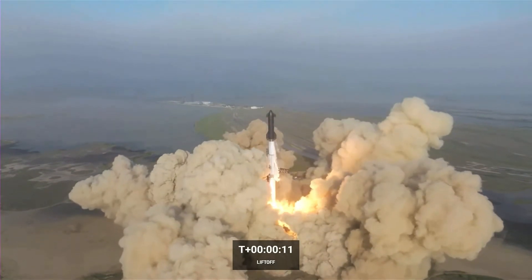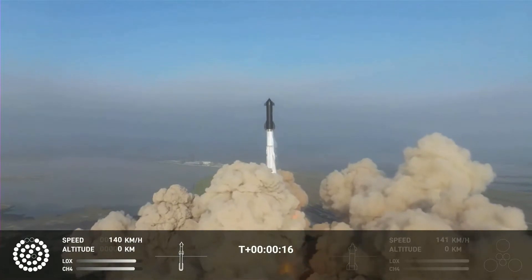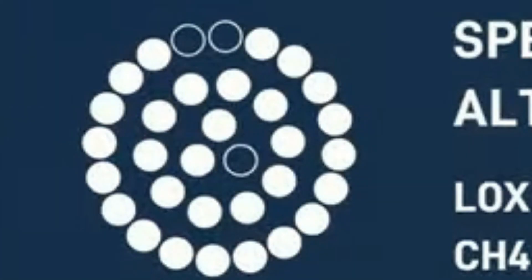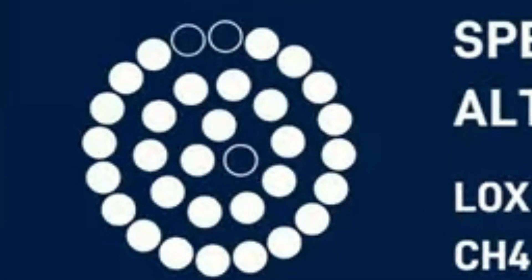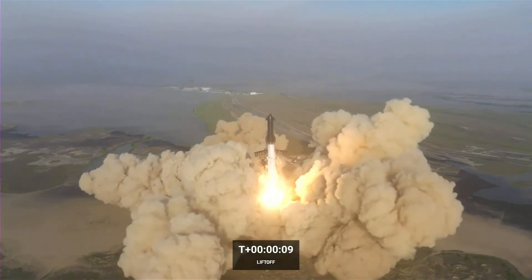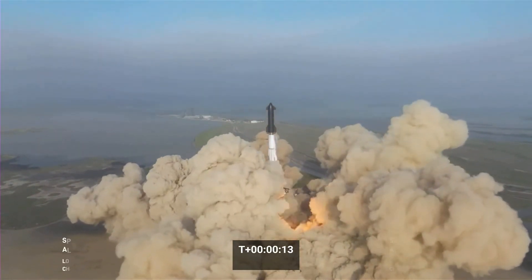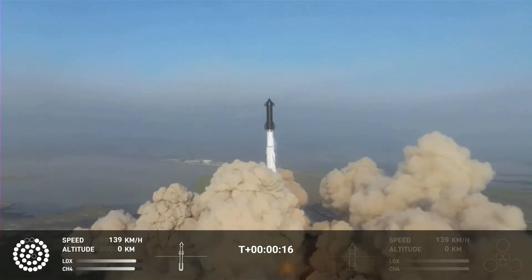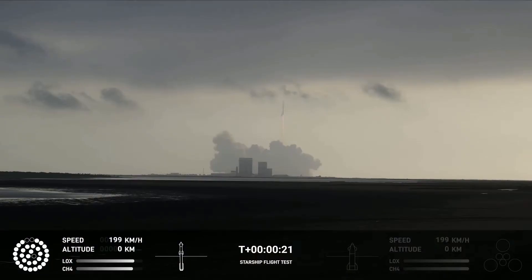Now, looking at the launch, one of the first things you'll notice is an infographic at the bottom left of the screen, which shows the pattern of 33 Raptor engines on the Super Heavy booster. You can see some of the engines aren't highlighted — those are engines which had failed and weren't running. And you can see that they immediately lost three engines. That's a bit of a problem, but because Super Heavy wasn't running at full power, it probably wasn't an issue that would have prevented them from reaching orbit.